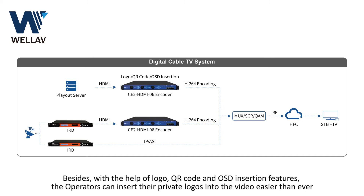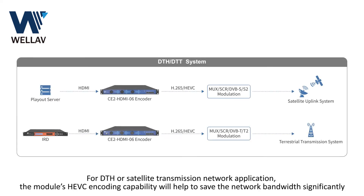Besides, with the local QR code and OSD insertion features, operators can insert their private logos into the video easier than ever. For DTH or satellite transmission network applications, the module's HEVC encoding capability will help to save network bandwidth significantly.